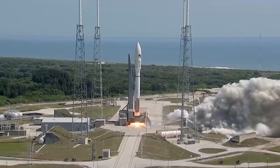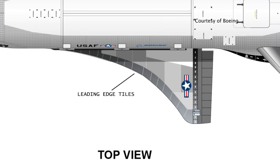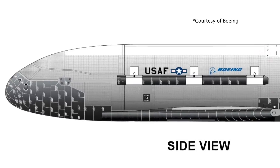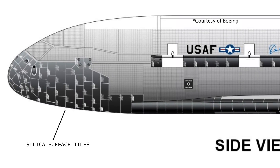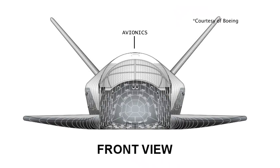The Orbital Test Vehicle features technological advancements like new high-temperature wing leading-edge tiles, silica surface tiles that are more durable than the NASA space shuttle's carbon tiles, and avionics designed to automate all de-orbit and landing functions.